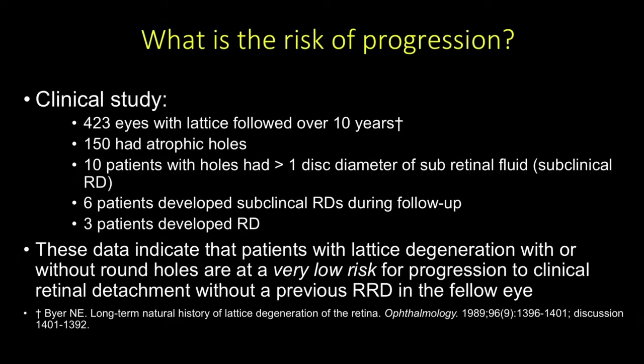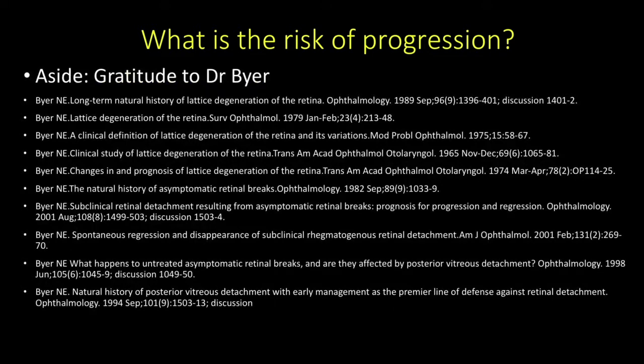Dr. Byer was a private practice retinal surgeon in LA, and through his clinic he was able to follow his patients and give us great detail and data that we can use for clinical decision-making. These aren't all of his papers—just the ones that seem most appropriate here.